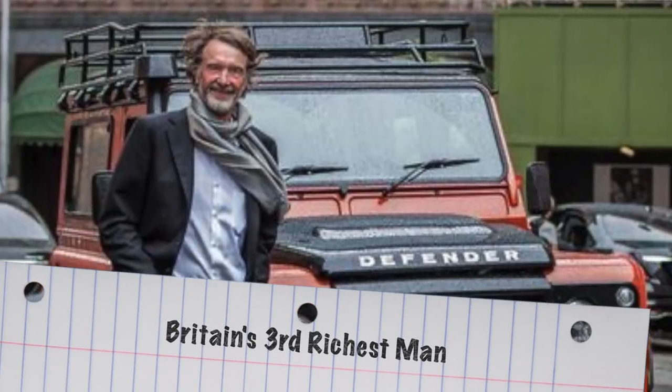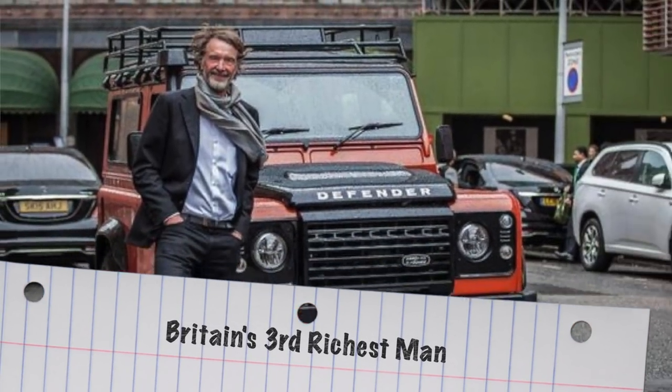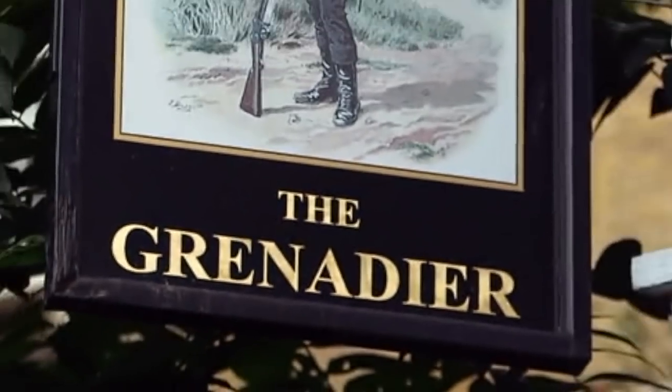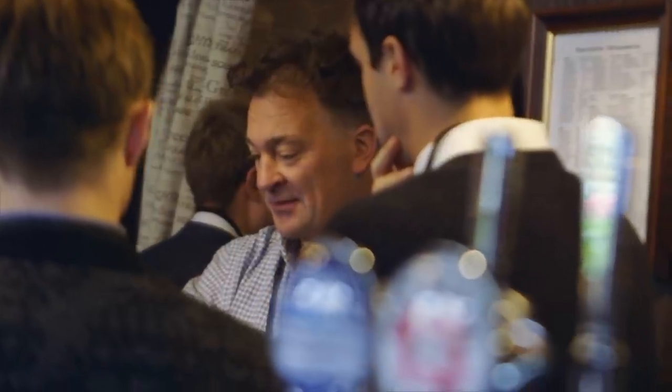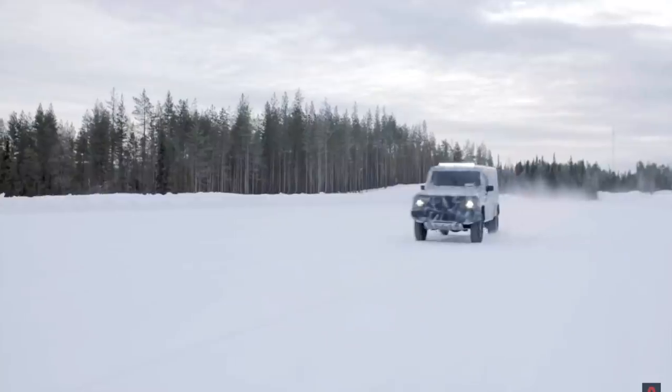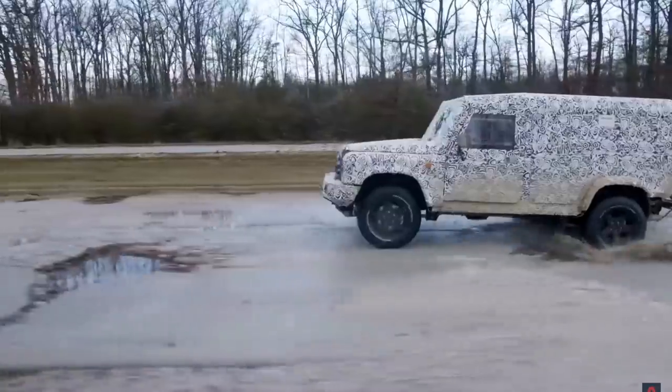The British petrochemical billionaire tried to buy the rights and the tooling from JLR, but they declined his offer. While he was taking the sting out of JLR's refusal with a few mates in the Grenadier pub, they talked about what they really wanted in a new off-roader: an affordable, utilitarian, easy to repair and maintain vehicle. Does this sound like a discussion that maybe you've had with your buddies?